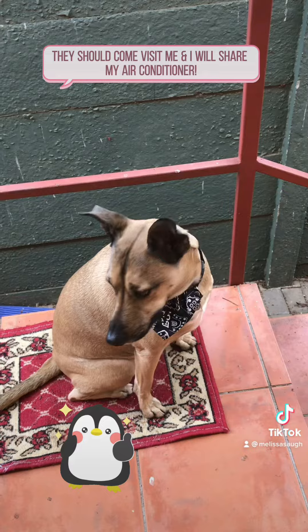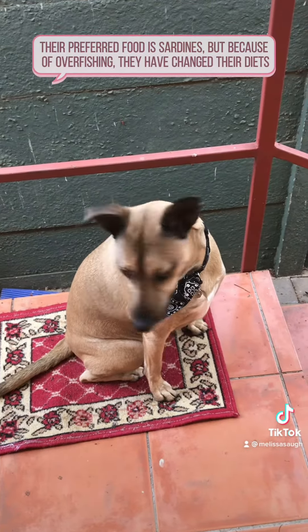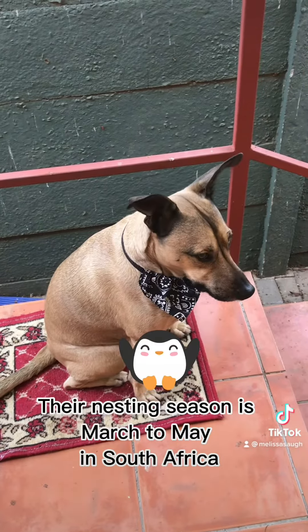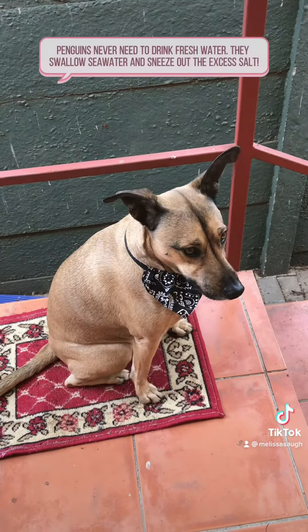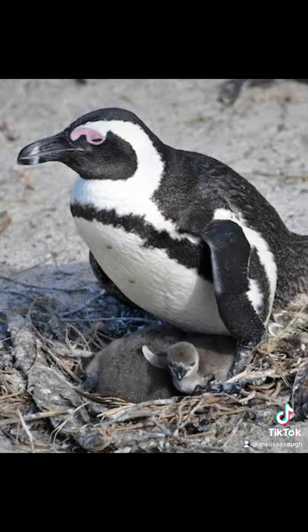They should come visit me and I will share my air conditioner! Their preferred food is sardines, but because of overfishing they have changed their diets. Penguins never need to drink fresh water — they swallow sea water and sneeze out the excess salt.